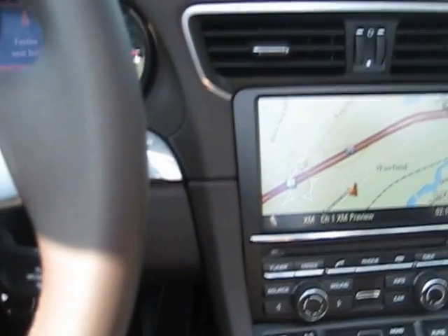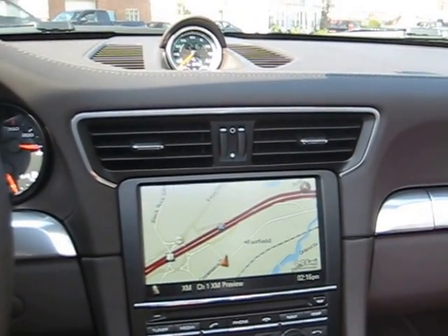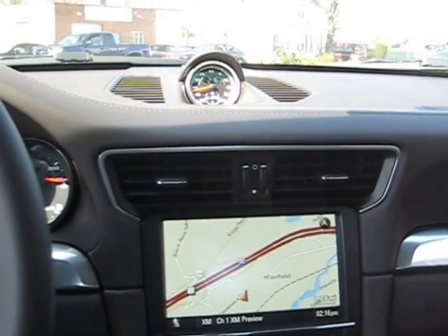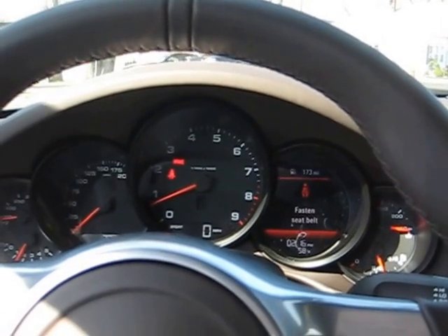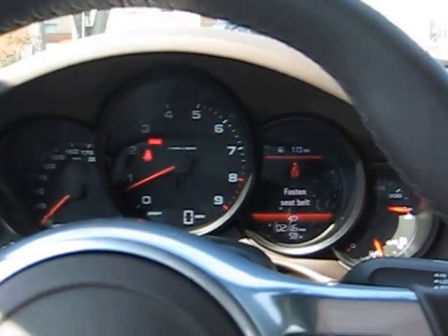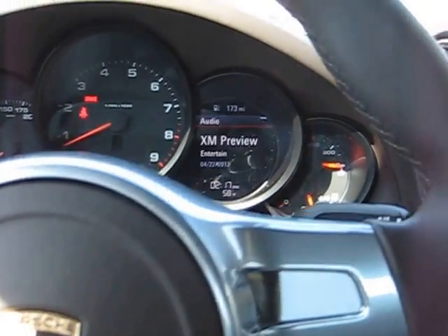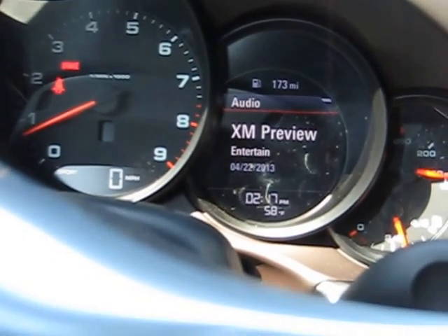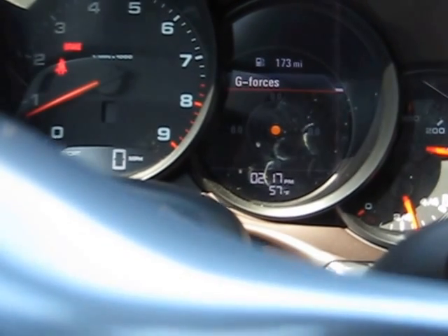I'll close her up. Here's a view of our central screen. I'm going to show you another screen that the Porsche has. As soon as our windows close up and our clamshell is back down — as you can see, there is a screen to the right of the tachometer, and that has quite a few pieces of information. Nice g-force screen there.